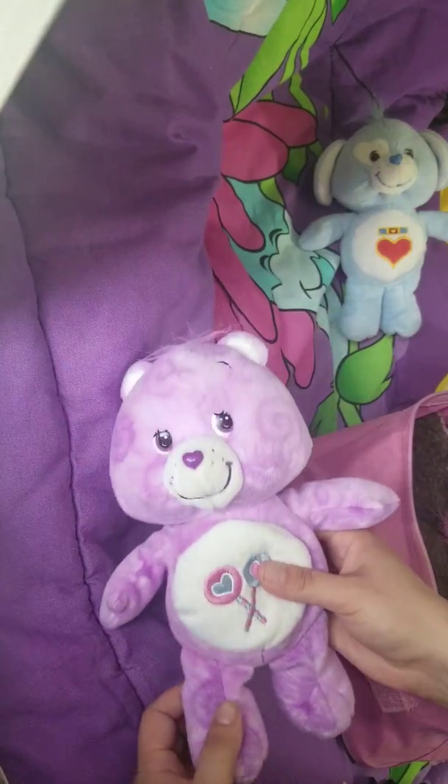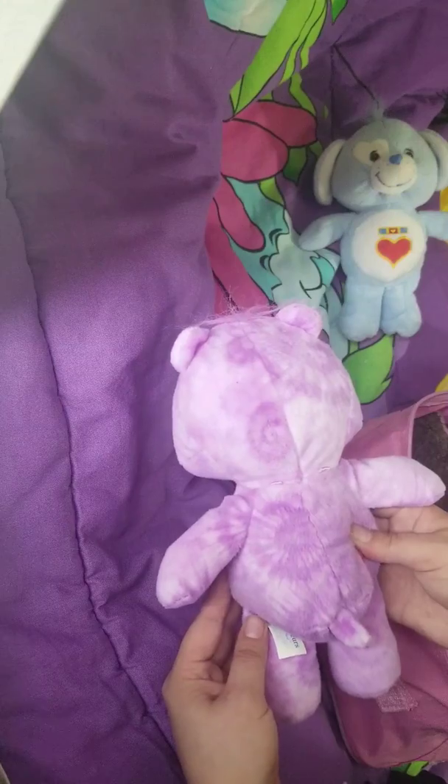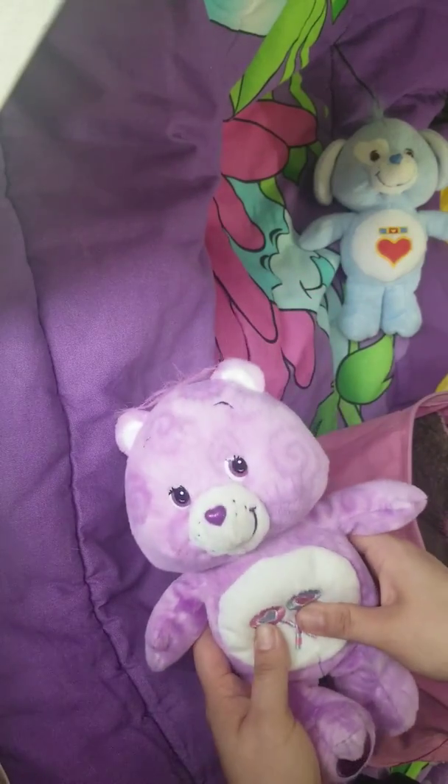I also found this awesome Share Bear with this interesting swirled tie-dye design that I've actually never seen before, especially not in the wild or in any thrift stores. And I apologize, they're mowing outside, but I'm on a time crunch.